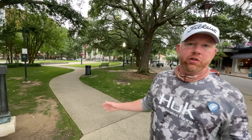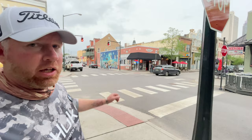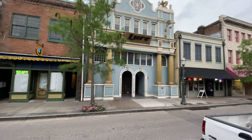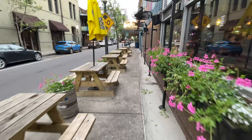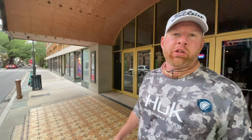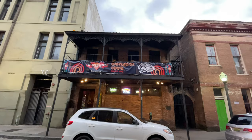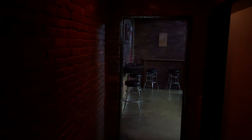This area here is called Cathedral Square — it's a really nice park with the cathedral behind it. Going this way on Dauphin Street at Jackson, let's take a look. We are now out in front of the Saenger Theater, which is also a key landmark here in Mobile. Let's go check out The Alchemy and see what they've got.